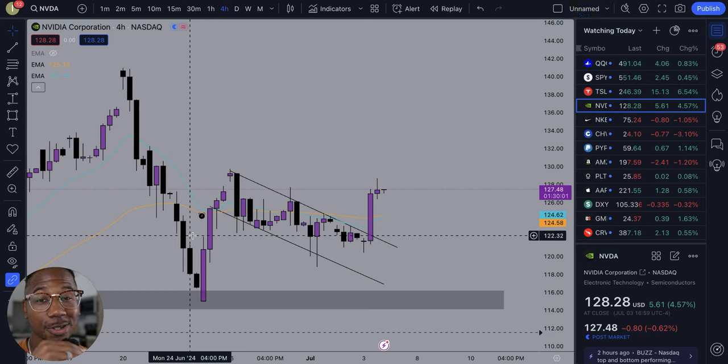Hey, what's good family? I was just checking the charts. NVIDIA looks like it might be ready for takeoff. So in this video, I just wanted to do a quick kind of analysis, just show you more of what I see and what is making me lean towards being bullish on this in the short term.